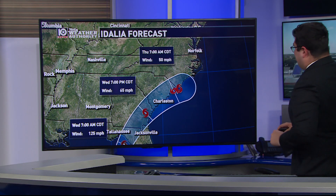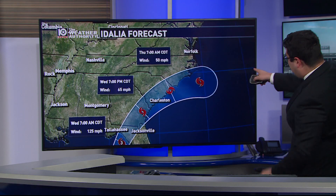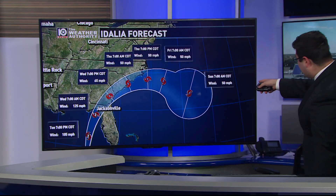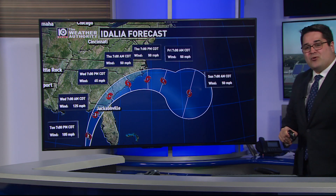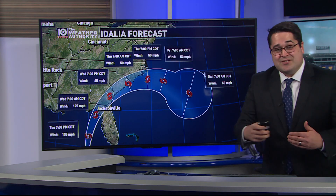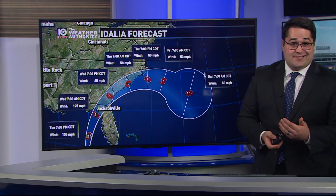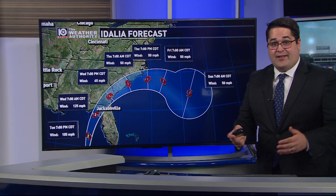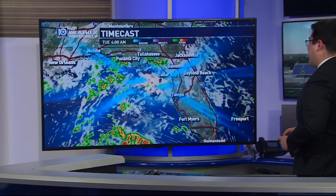The storm will track all the way up the Atlantic coast to about the outer banks of the Carolinas — that's when the system is going to start to move away. By Sunday it could be a 50 mile per hour tropical storm, and this system could potentially reorganize. After this weekend, it's kind of a coin flip as to where the remnants of Idalia, or tropical storm Idalia by that point, could go.